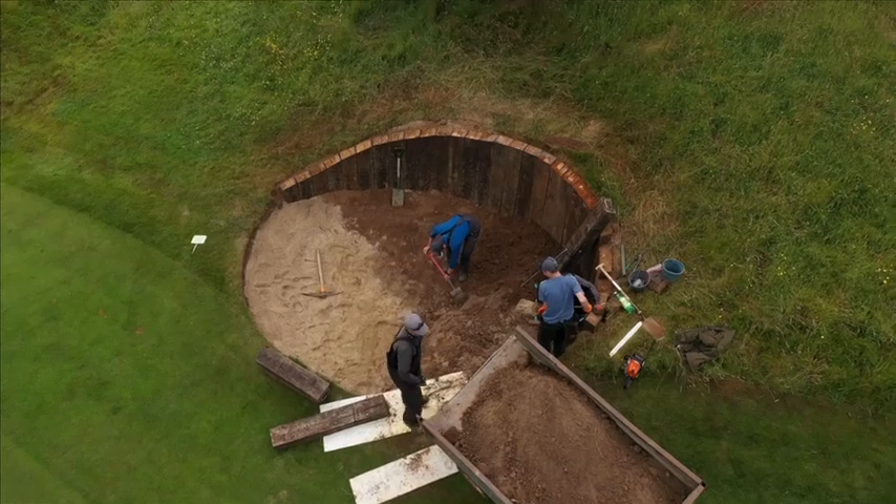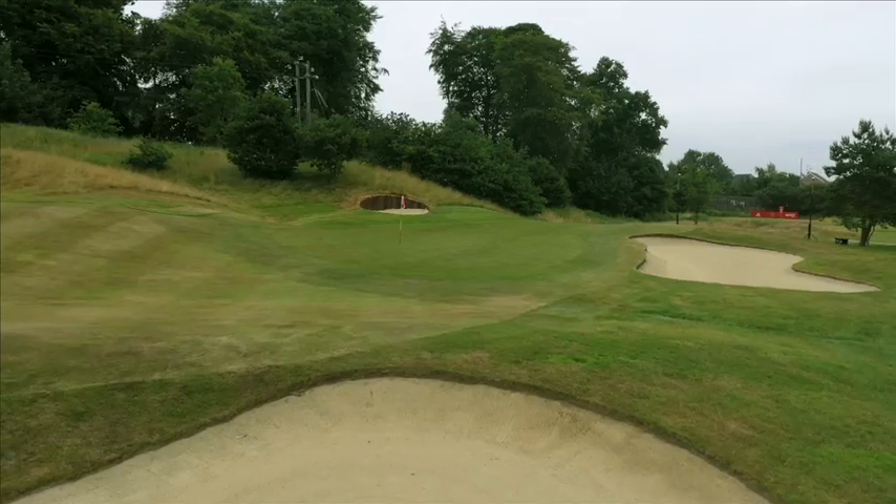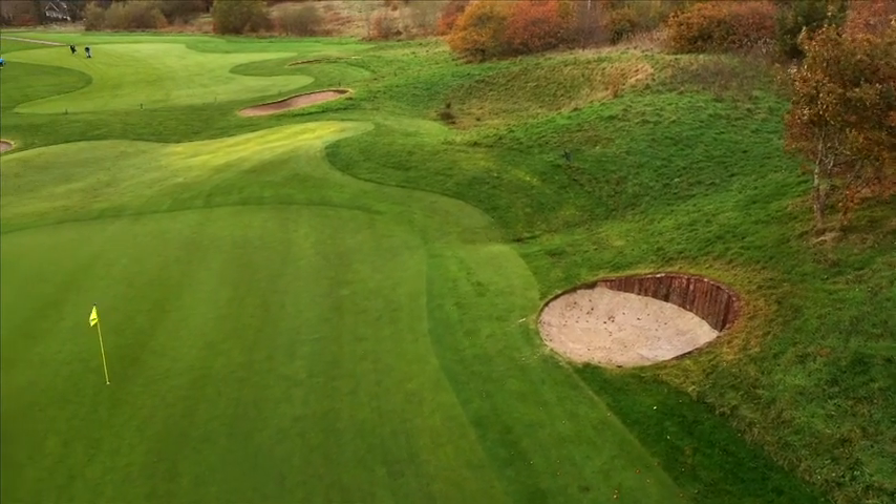We added a new greenside bunker on the bank to the left of the second green, finished with a sleeper wall. This new bunker frames the green very well on the short par 4 and catches any pulled approach shots.